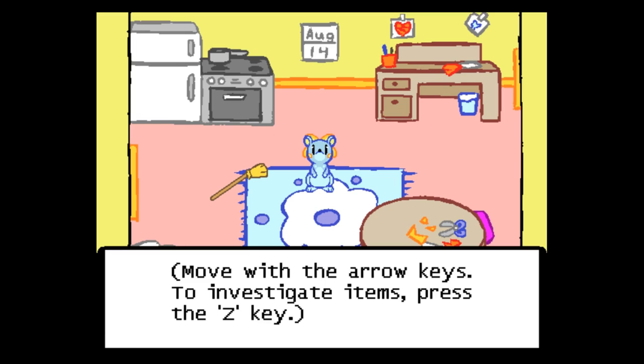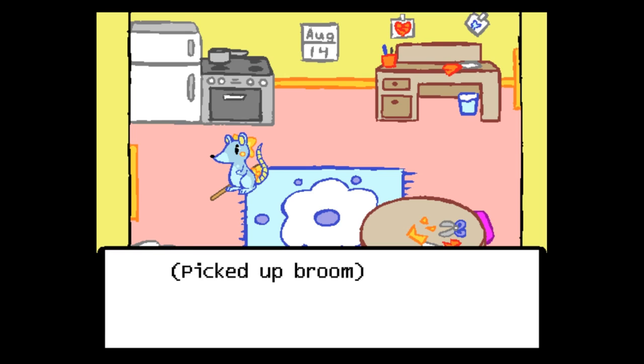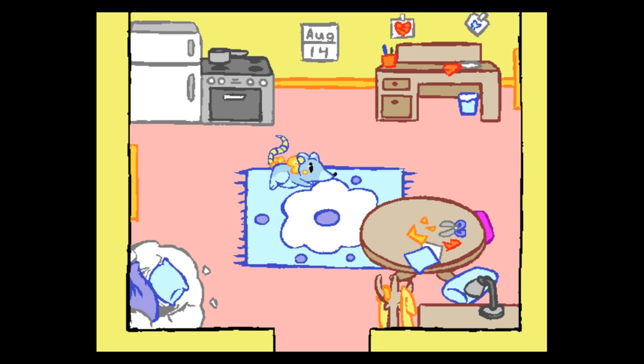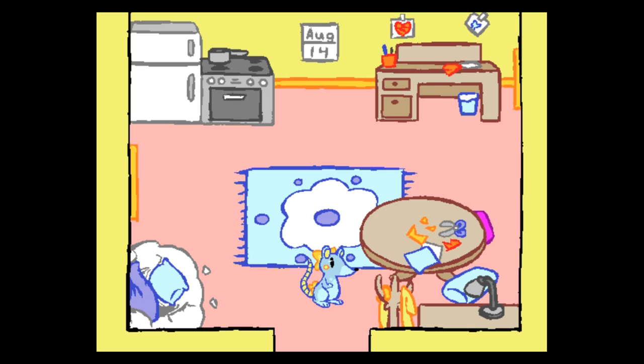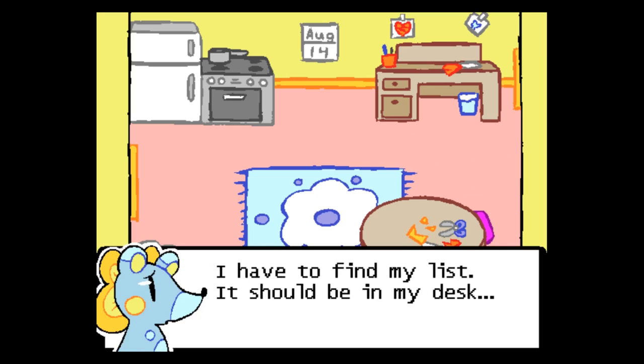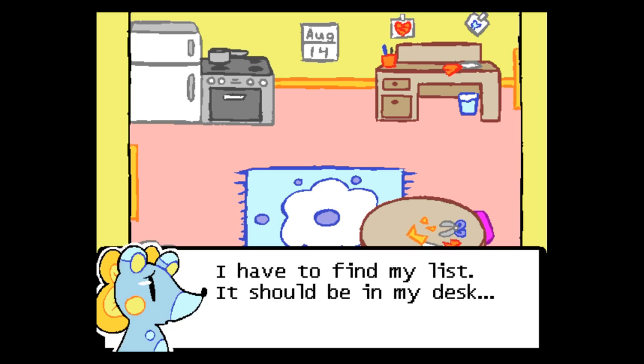Move with the arrow keys. To investigate items, press the Z key. The character was too tired to put away her broom last night — she can't leave it lying there though. Picked up broom. The walking animation is pretty cute. Let's see — her nest! She made it herself with cotton and paper. She can't leave yet — she doesn't even know what she needs. She has to find her list.